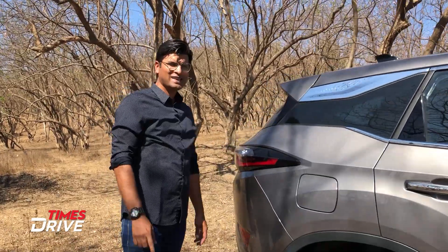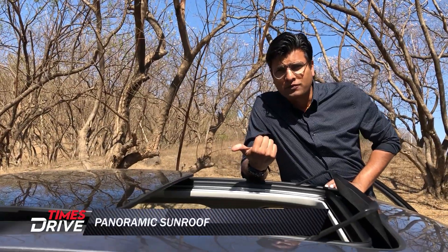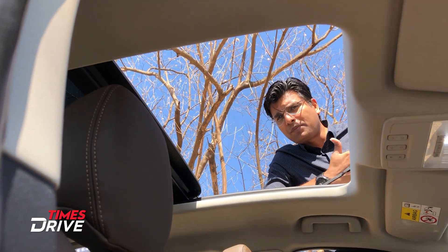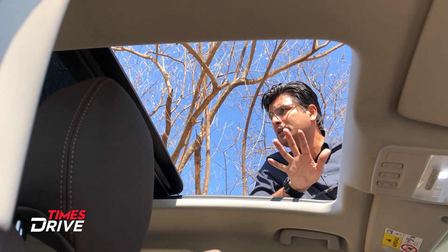There's one more change — the sunroof. The company claims that this is the widest sunroof in our segment. If we talk about panoramic sunroofs in any car or SUV, the company's claim is that this is the widest. So this is a new addition that you'll see in this Harrier.